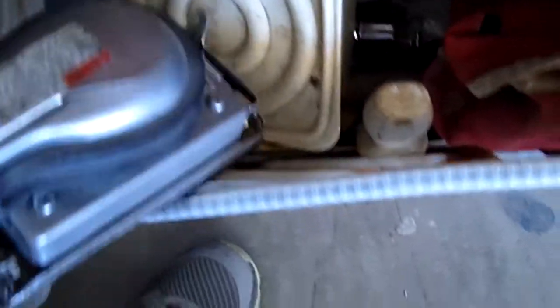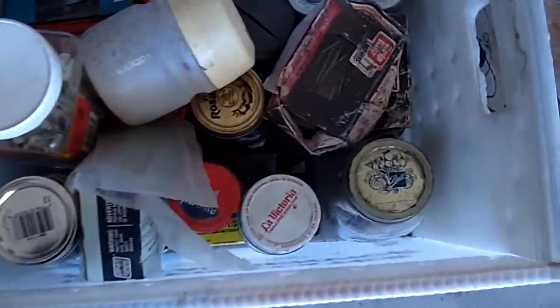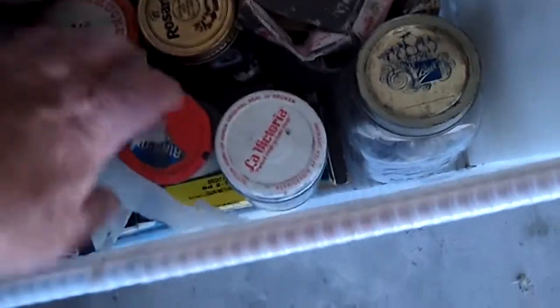Here's this little hand sander here. The next box looks like it's all screws, bolts and nuts and things. Lots of it.